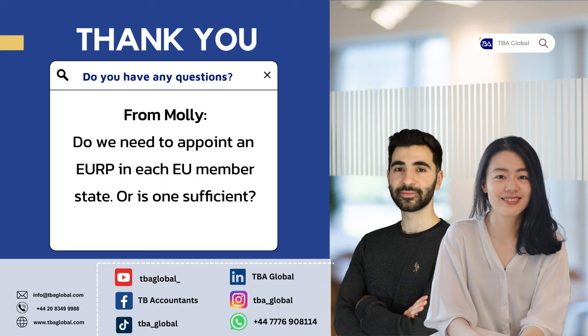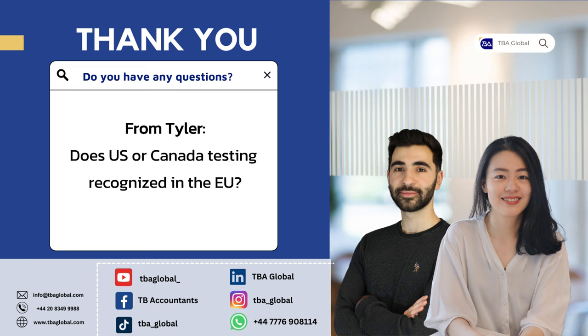A question from Tyler: are US or Canadian testing certificates recognised? It depends on what kinds of products Tyler is referring to, the product categories, and the specific regulations. The test certificate details are quite important. For CE marking, for instance, US/Canadian certificates may not be directly recognised. How it works is: if you do have existing testing certificates, we would have to check them first. If they comply with EU regulations, we can proceed. If not, we would need to conduct new testing.